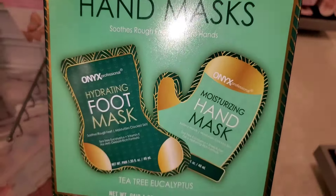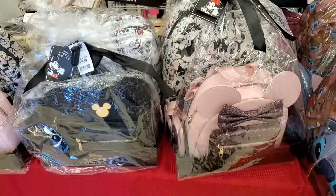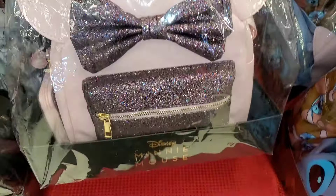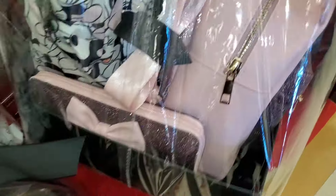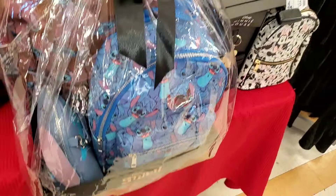They had an Onyx two-in-one foot and hand mask — I love the packaging — you get one foot mask and one hand mask for $8. They also had cute Disney gift sets: a Minnie Mouse set with a bigger backpack, mini wallet purse, and mini backpack for $70. They had a Stitch set as well — super adorable — for the same price.